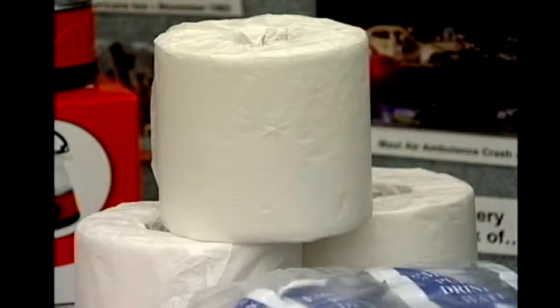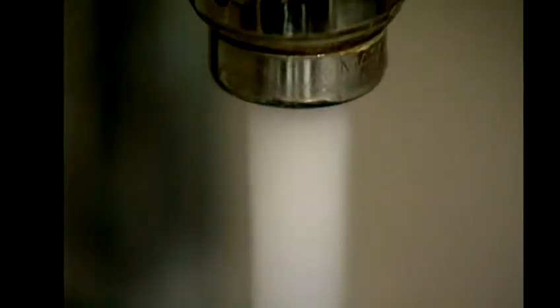Until you go through one, you don't really realize what you need and how valuable it is to have some things, because something simple like toilet paper — if you don't have water, you can't flush your toilets. And that's why it's important to stock up on vital supplies now.